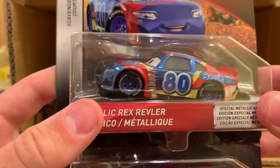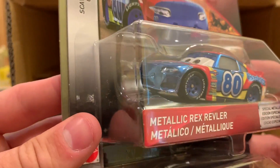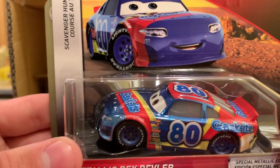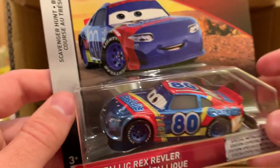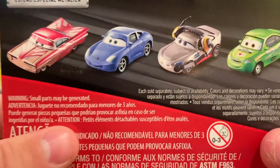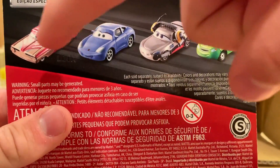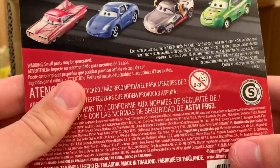Here's our first official new release — a metallic Rex Reveler. He's got some wiggle room in the packaging, which concerns me for chipping, but in the last case we got the regular version and now we have the metallic one. This is actually the first metallic car we've gotten from Thailand, so the review will be interesting. We just need metallic Sally next, which will probably be in the next case.